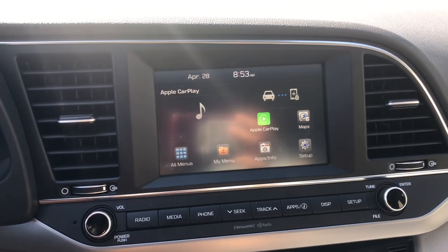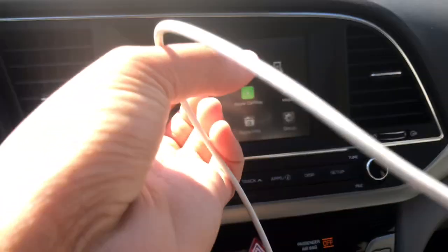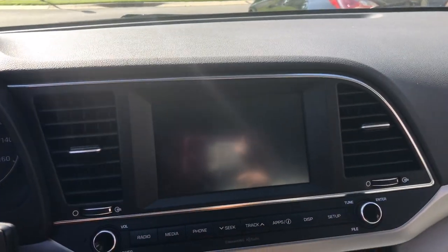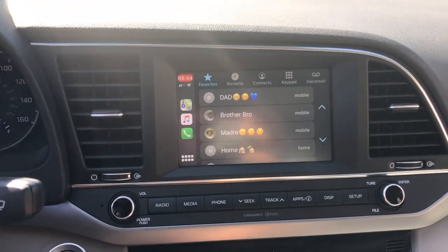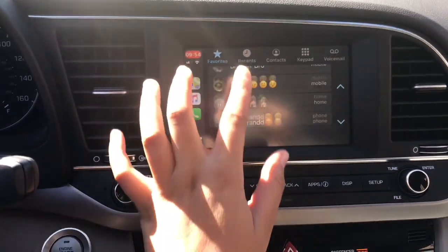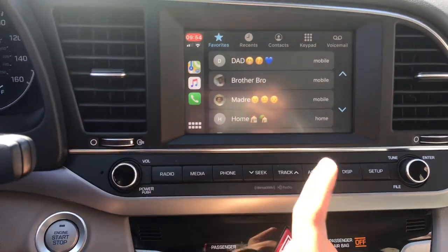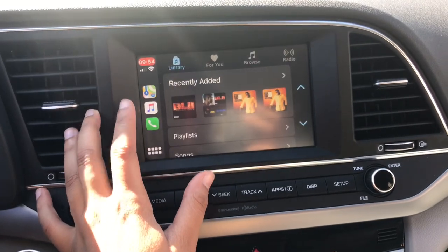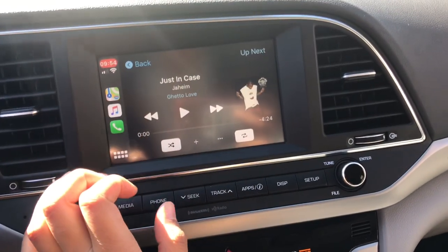Okay so I went and got my phone cord to show y'all the Apple CarPlay thing, and I'm also going to go for a drive, so this is also going to be a 'come drive with me.' I just plugged in my phone and this is what it looks like. I can show y'all my contacts — well, my favorite contacts — and then there's Apple Music.